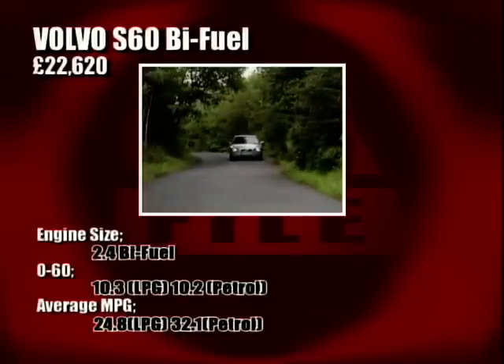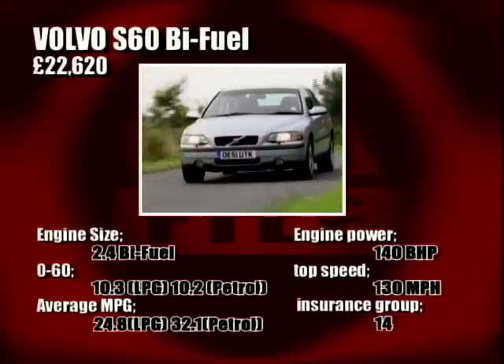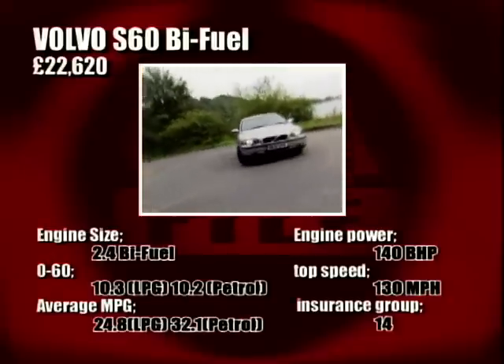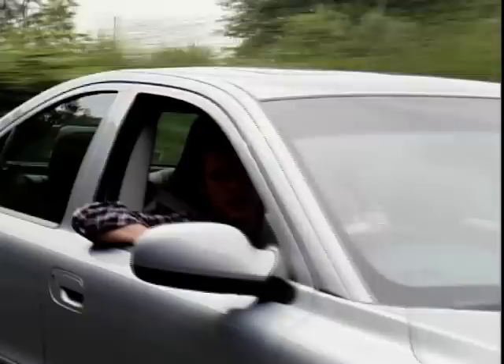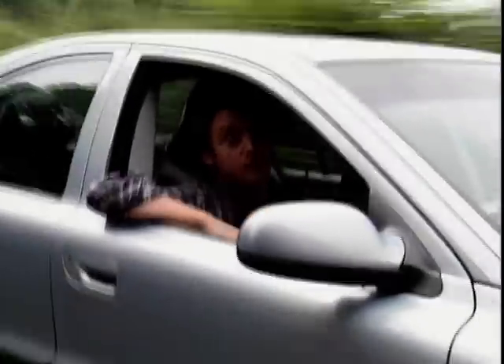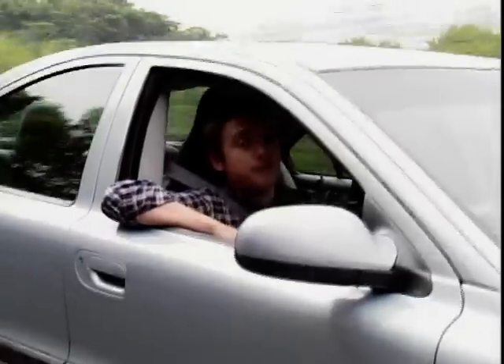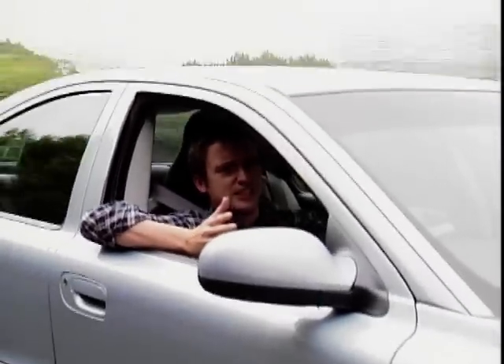We've long known that all Volvos are very, very safe for those tucked nicely inside. Now we know they're also safer for the environment, thanks to the use of LPG. And the really, really good news is performance barely suffers at all as a result. Of course, the cynical amongst us will point out that those tax breaks on fuel costs etc. are only frozen by the government until 2004. They wouldn't encourage us to buy LPG cars and then put the tax up, would they?